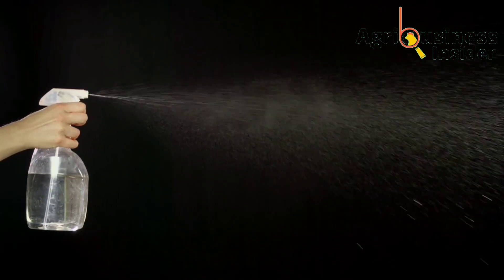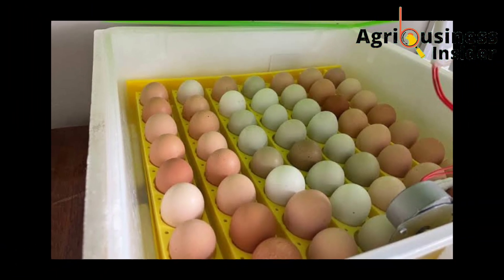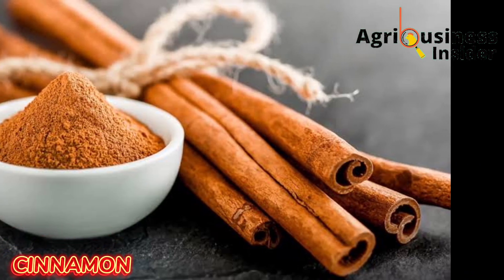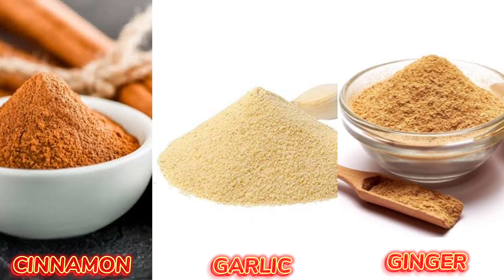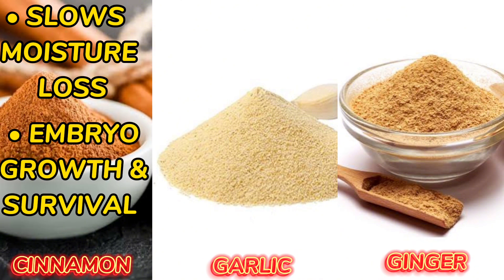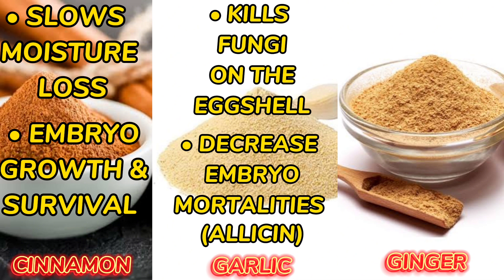Disinfecting eggs helps to boost hatchability of incubated eggs in various ways. The ingredients you will need to make this natural preparation include cinnamon powder, garlic powder, and ginger powder. Cinnamon powder slows moisture loss from the egg and also improves embryo growth and survival, which increases the chances of the egg hatching. Garlic powder contains allicin, a very important compound that helps to clear fungi on the eggshells and also helps to decrease early and late embryonic mortalities.